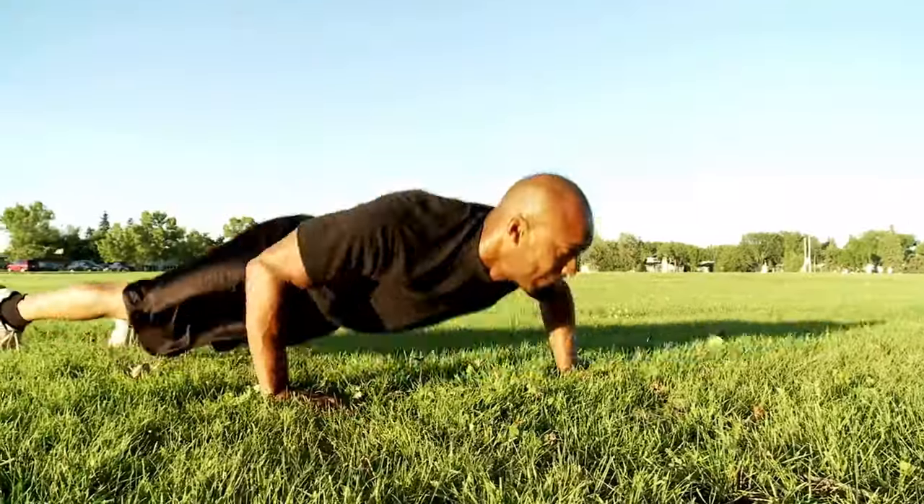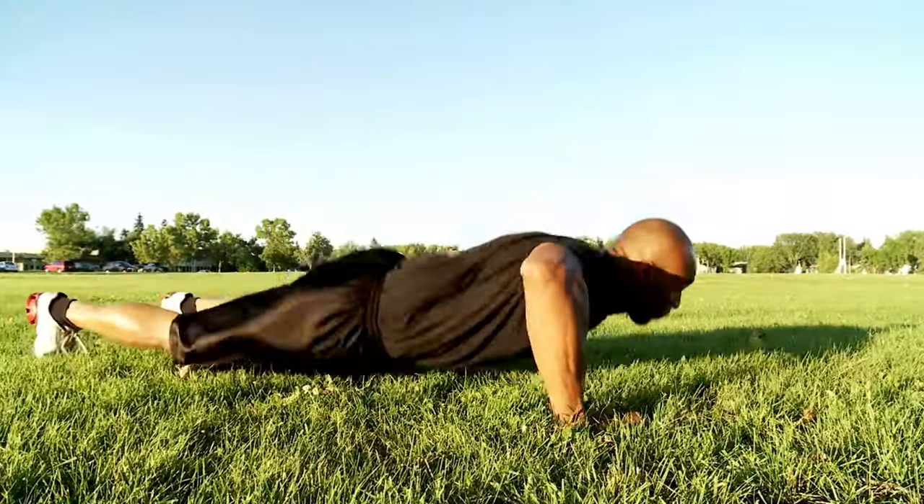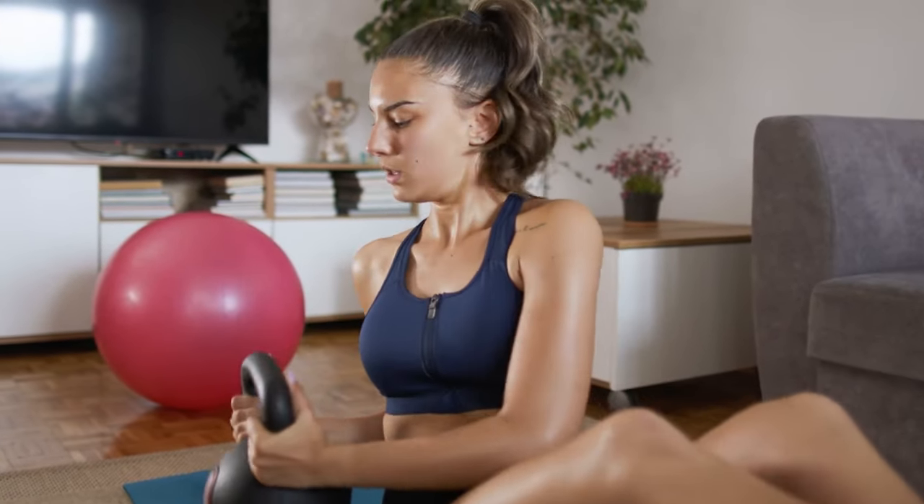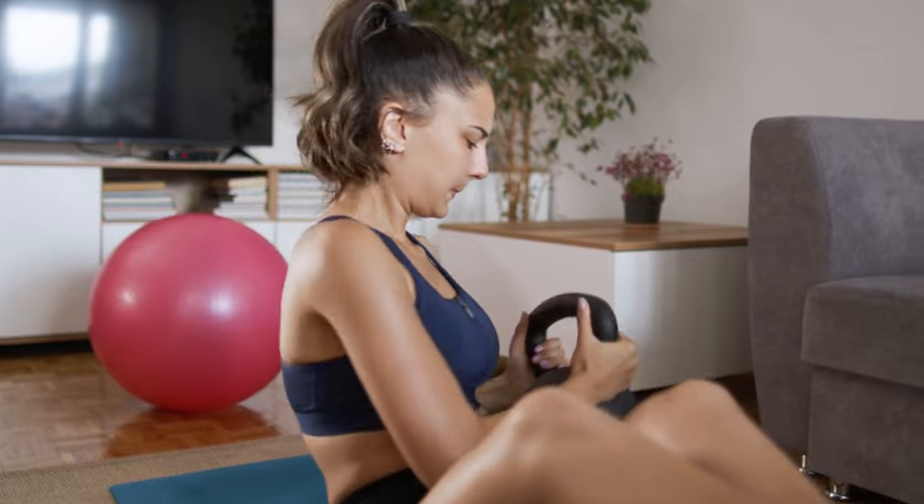If you want to know how to increase your push-ups fast, click on the link. Be sure to watch other videos on this channel — links are on the screen right now.